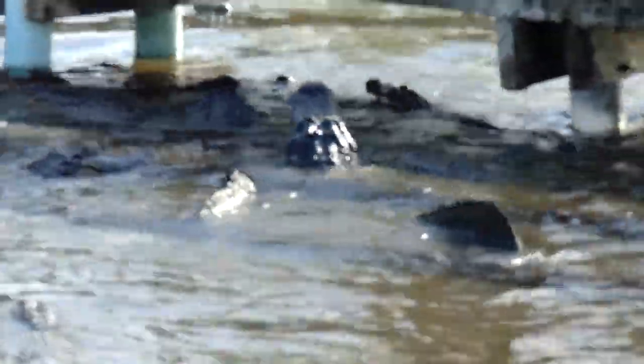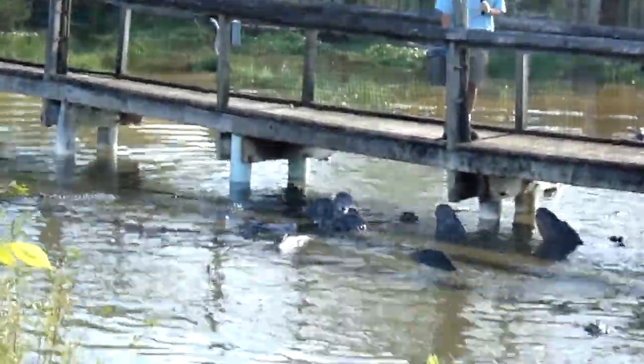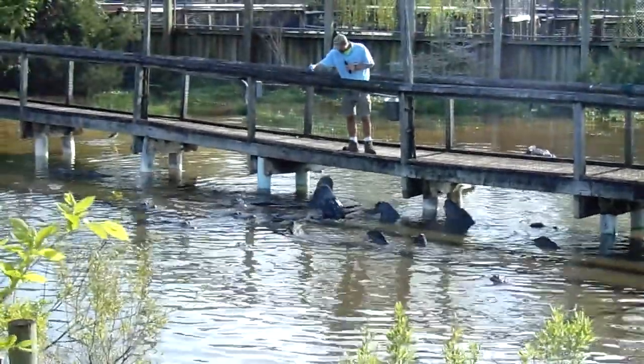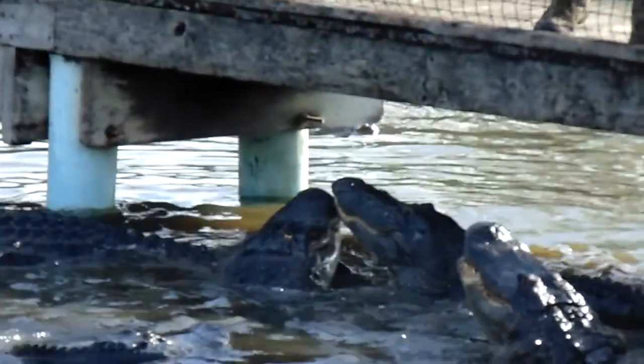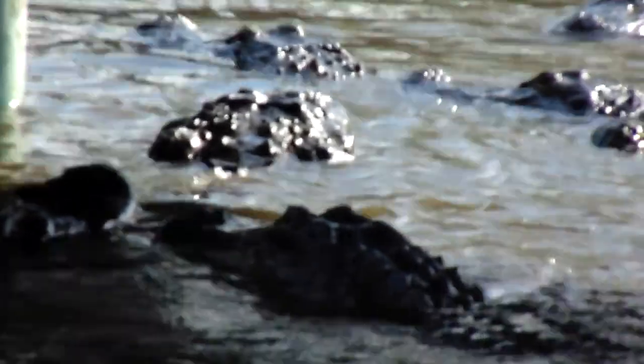You can feel free to test those skills out today as you're walking through the park. There's only one place in the entire world where you can find both alligators and crocodiles living together in the same environment at the same time, and that's right here in the United States — at the southern tip of Florida in the Florida Everglades, where the American alligator and the American crocodile share the habitat.